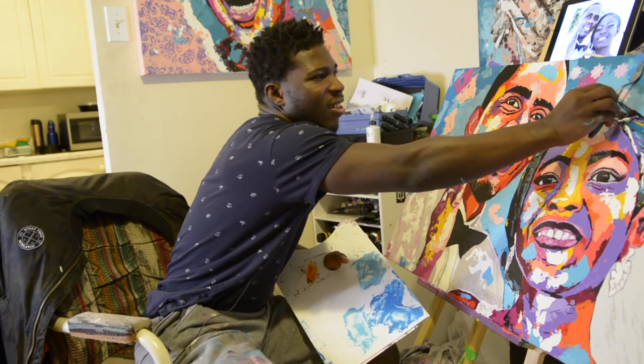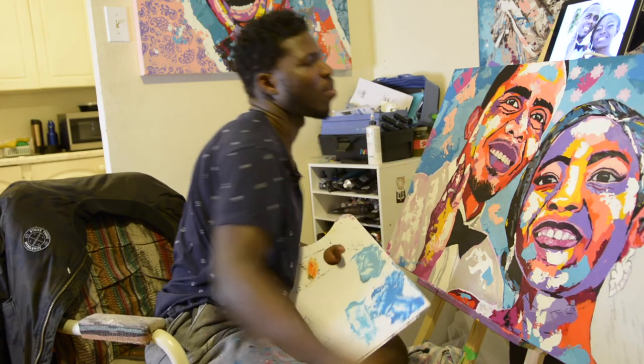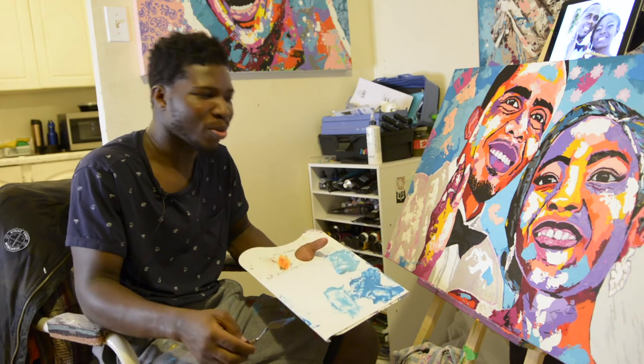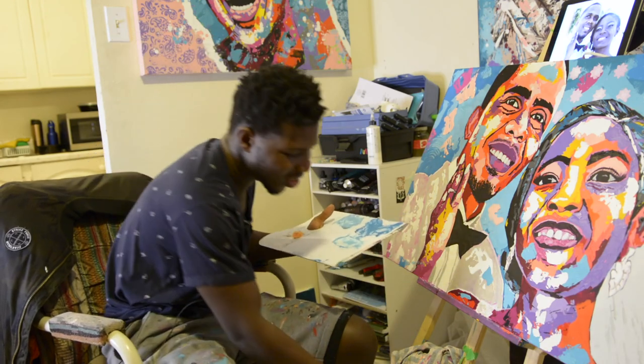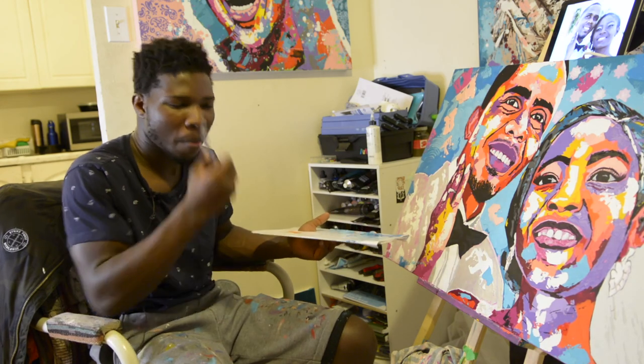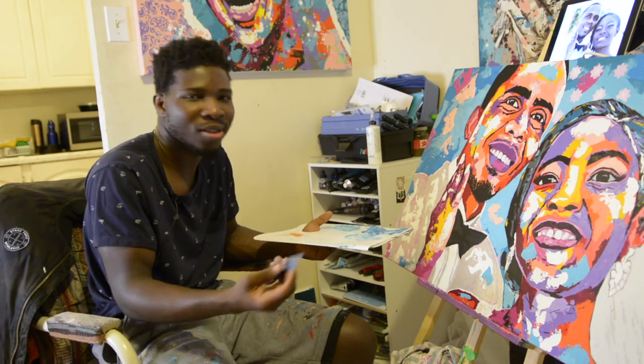COVID is a funny beast — it just messed everything up, but then it also put things in perspective. It's giving you some time to maybe look at what your next steps are. Yeah, it's not all bad, I guess.